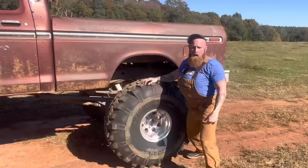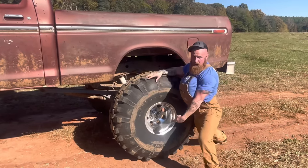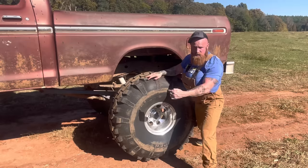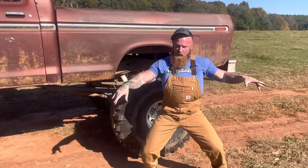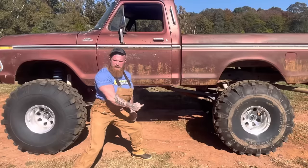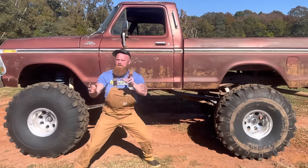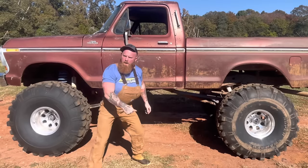What about them little teeny-tiny wheels on your truck, huh? Where'd you get them from? You take them off your snapper lawnmower? Son, these here is 44-inch Super Swamper tires sitting on 15-inch Mickey Thompson wheels. These is made specifically for off-road purposes. Unlike them little Fuel wheels you got on your truck, them things is made to go through the mall parking lot. You see that there? That's a 15-inch lift. So if it starts raining and you don't want to get your little truck wet, you can park it under my truck.